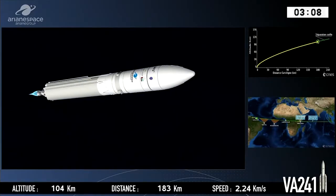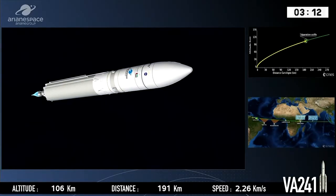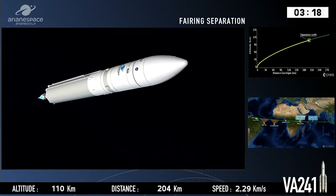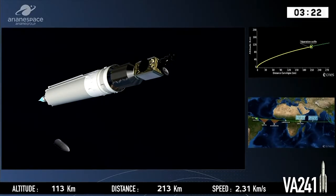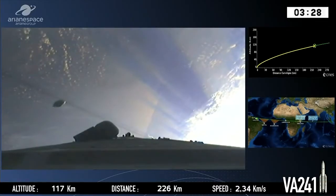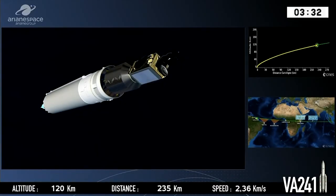We're getting close to separation of the fairing, which is next up. That's the pointed nose cone on the right of the composite. You can see the logos on the outside of the fairing placed there by the customers — something of a tradition. There's separation on top: largage de la coiffe, confirmed by the DDO. And on the onboard camera, you see the other half falling away, out of camera range on the starboard side.